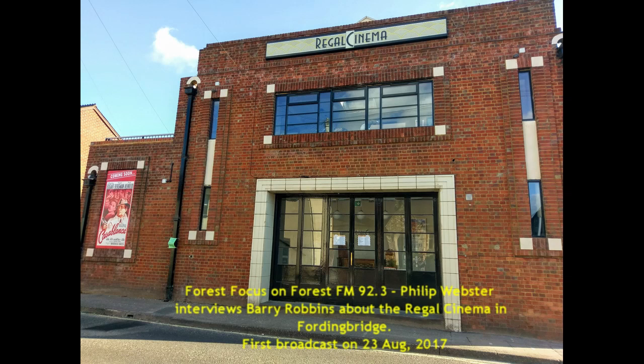Way back to the 30s — 1933, in fact. It opened as a 290-seat cinema for the town. So it was a main focus of entertainment in the evenings for the locals of Fordingbridge to come and view films here.